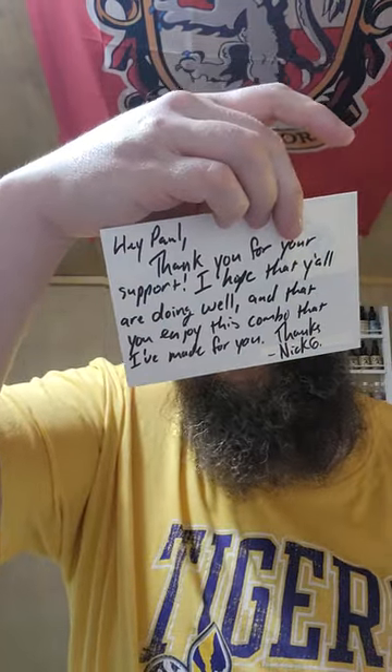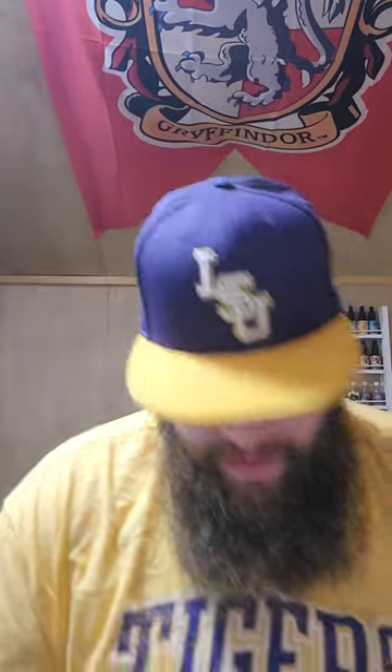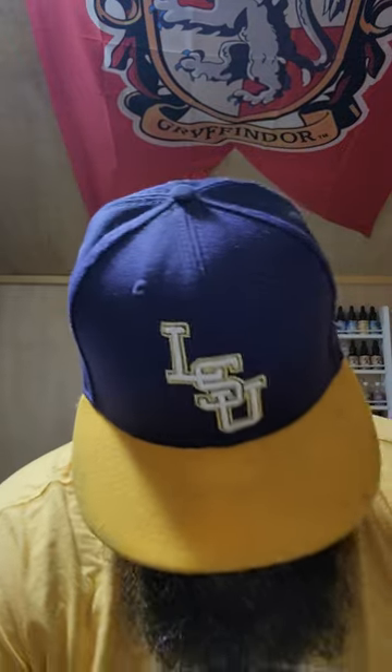We got that nice little handwritten card. The owner of the company — looks like his name is Nicholas Gallimore. Look at this old-school paper, that's really cool. That is a badass sticker — all Louisiana boys watching me, look at that. That's going on the fridge!